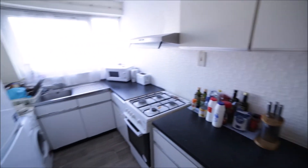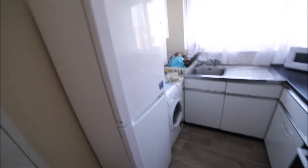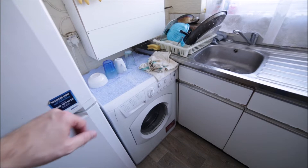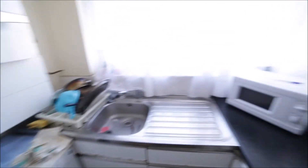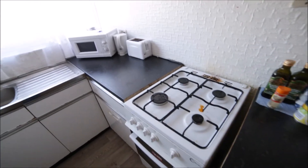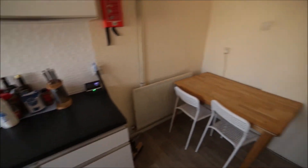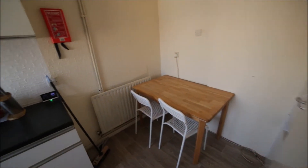Here's the kitchen. The kitchen is small but very well equipped — we have a big fridge with a freezer, washing machine, microwave, kettle, and toaster. Here's the gas hob and the oven, and on the other side we have a dining table.